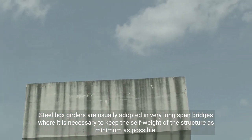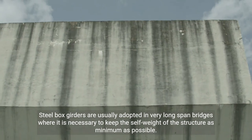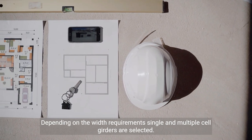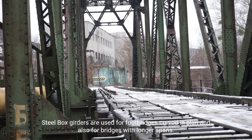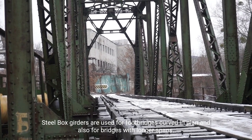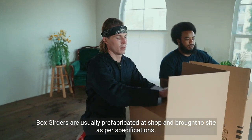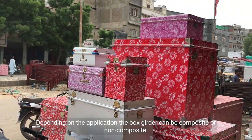Steel box girders are usually adopted in very long span bridges where it is necessary to keep the self-weight of the structure as minimum as possible. Depending on the width requirement, single and multiple cell girders are selected. Steel box girders are used for foot bridges curved in plan and also for bridges with longer spans. Box girders are usually prefabricated at shop and brought to site as per specifications.